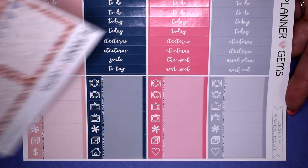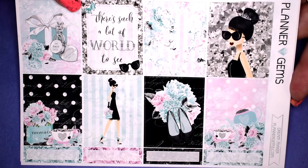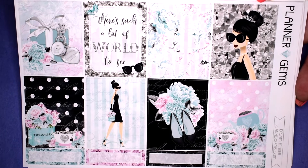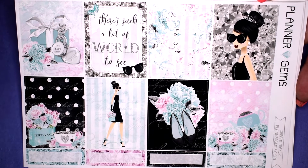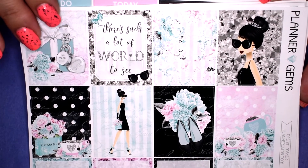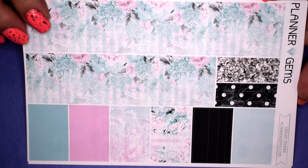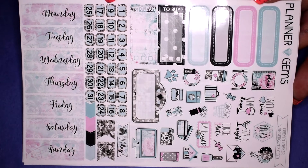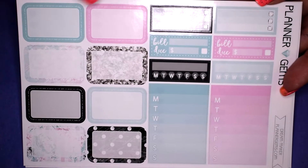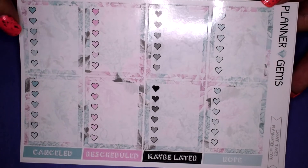Next I picked up the Dream Maker kit — it's a Tiffany's or Breakfast at Tiffany's inspired kit. I love that movie and I love the Tiffany blue design. It's very girly with lots of bows and beautiful artwork. You get full boxes, icons, checklist with deco, bottom washi, washi strips, more deco, date dots, date covers — I love her little squoval date dots — half boxes, habit trackers, and an ombre heart checklist with a floral background.